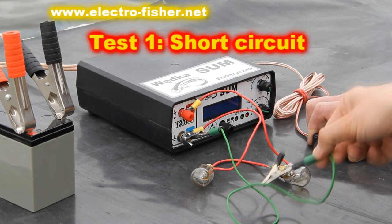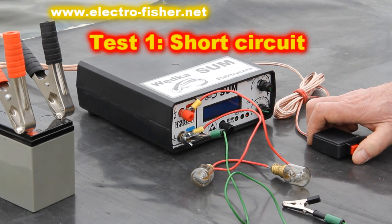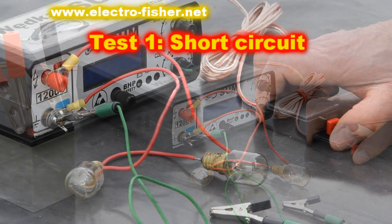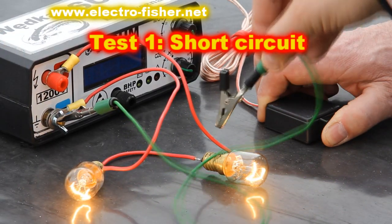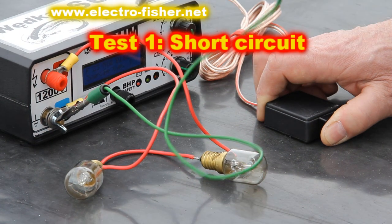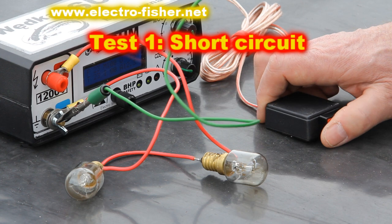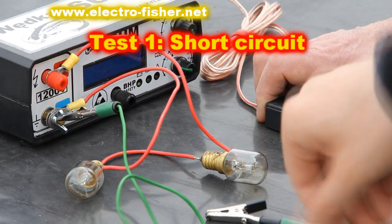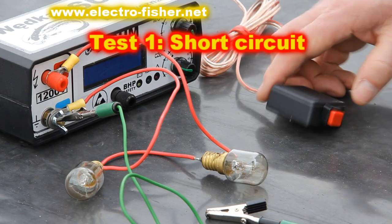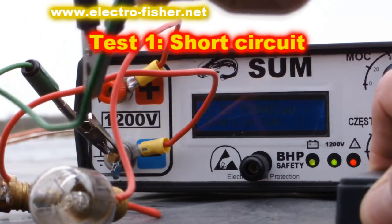The first test. Something typical that could happen during electrofishing: short circuit between poles. This happens when a fisherman tries to reach fish and by accident touches the negative pole with the positive pole. I show how effective the electronic protection is in the offered Electrofisher. When a short circuit appears, the Electrofisher is automatically switched off. It can be done many times and nothing will happen.